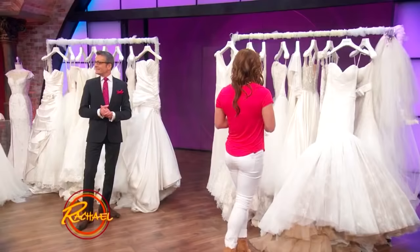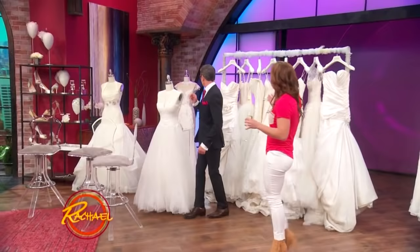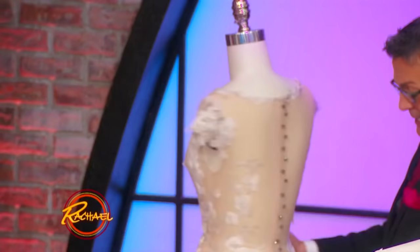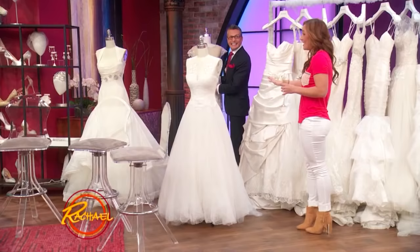Oh, which one do you like, Rachel? We like that one in the back — I didn't even see that yet. It doesn't have an open back, I don't think, but it's hot. Let me take a look — oh, it's open! Please try that, please, please, please try that. That's exactly what I would want. That's what you want? Yeah. Okay.